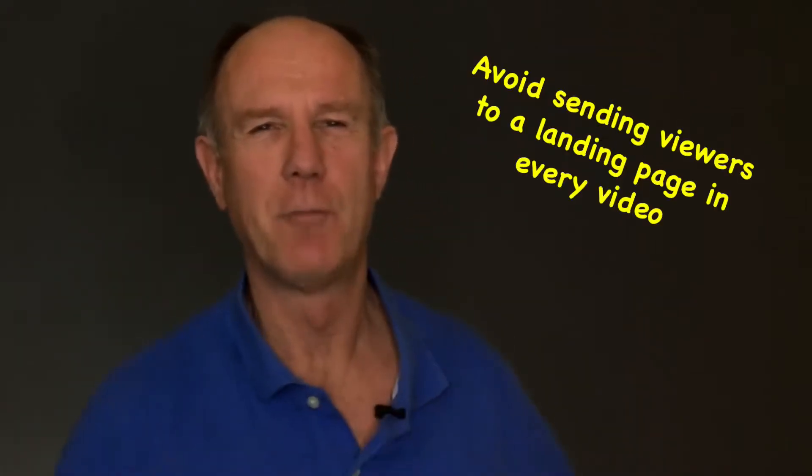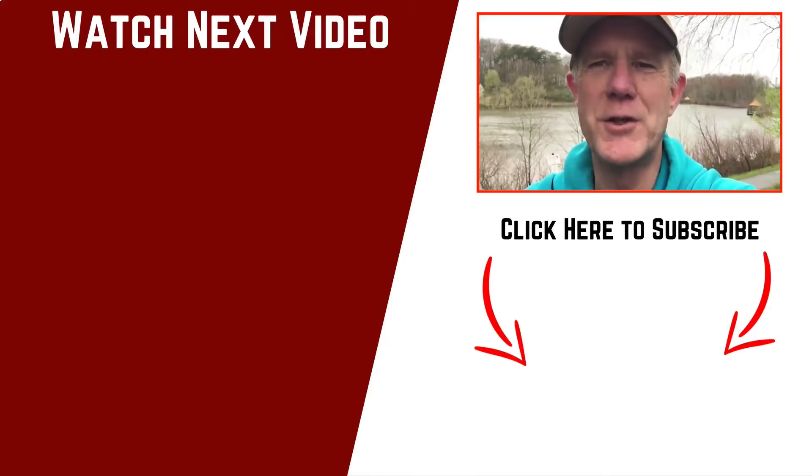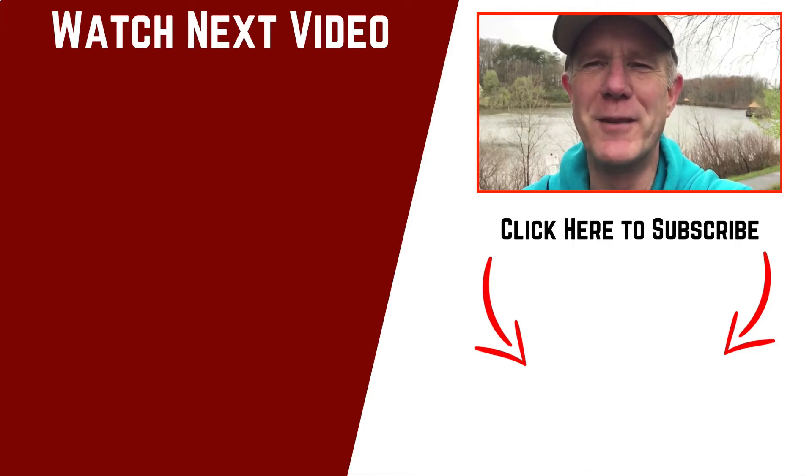Number three, avoid sending viewers to a landing page in every video. YouTube wants to keep viewers on their platform as long as possible, so vary the number of videos where you send people off YouTube. Instead, send them to a related video. If you want to know how to get more prospects and leads with video, click the card icon. You'll discover how to target and market YouTube viewers and convert them into leads which results in more sales. If you want to grow your audience on YouTube and generate traffic, leads and sales on autopilot, click the round subscribe button below and check out the related videos.